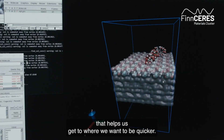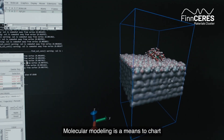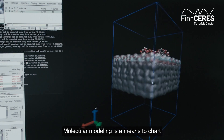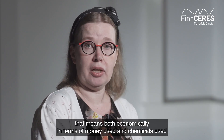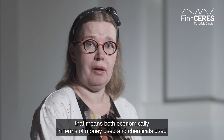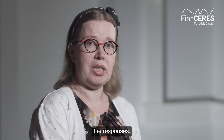That helps us get to where we want to be quicker. Molecular modeling is a means to chart very efficiently and economically — both in terms of money used and chemicals used — the responses.